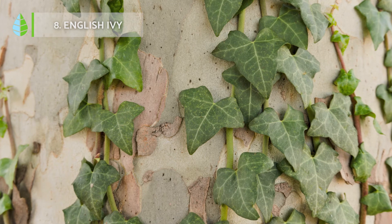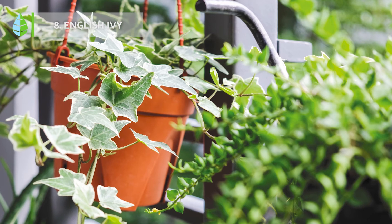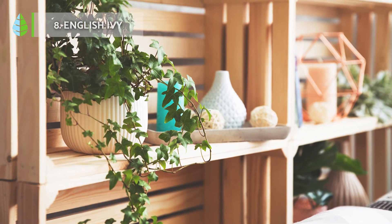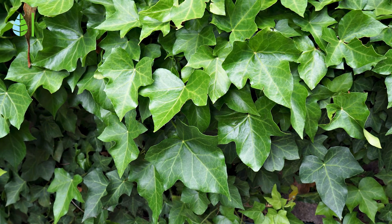English Ivy. This plant is a climber that is usually grown in hanging pots so it doesn't cling to the walls, as it could damage them. They are normally placed in the air and up high. The climbing ivy will help to keep the air clean and absorb its humidity, protecting your house from mold.